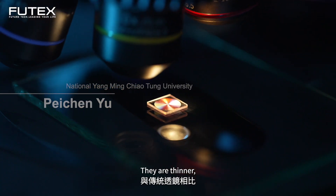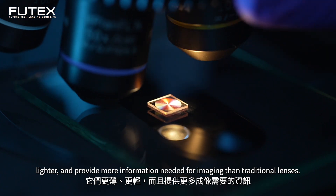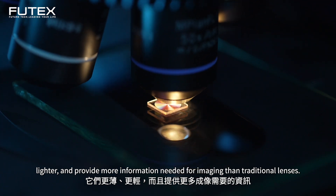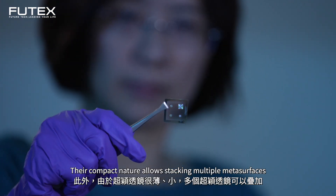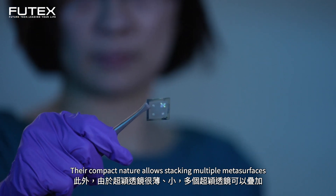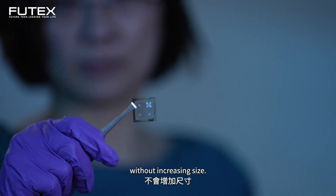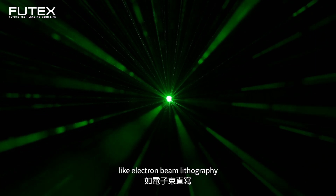These nanometer-scale structures can accurately control light. Compared to traditional microlenses, metasurface lenses are thinner and lighter, and provide superior performance. Since the high-spec microlenses are very thin and small, they can be integrated into devices without increasing overall size.